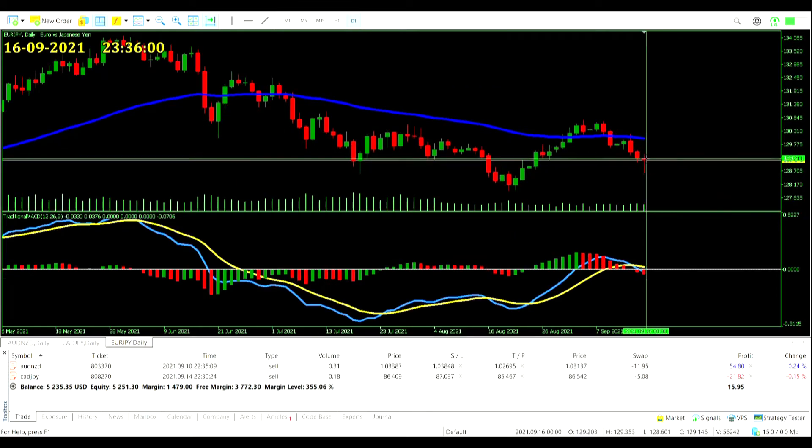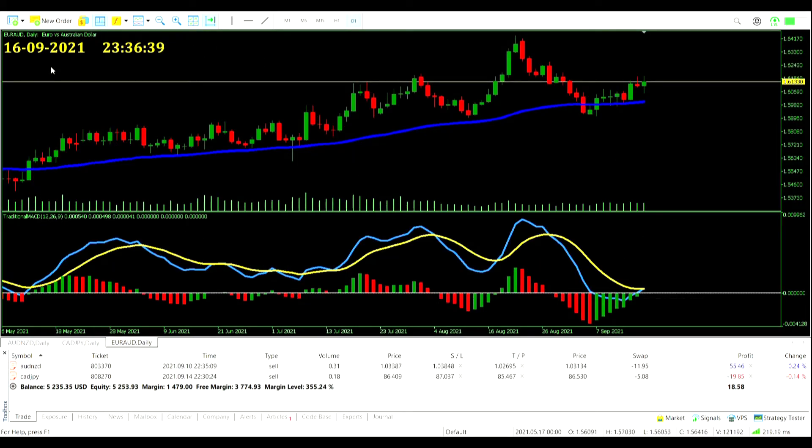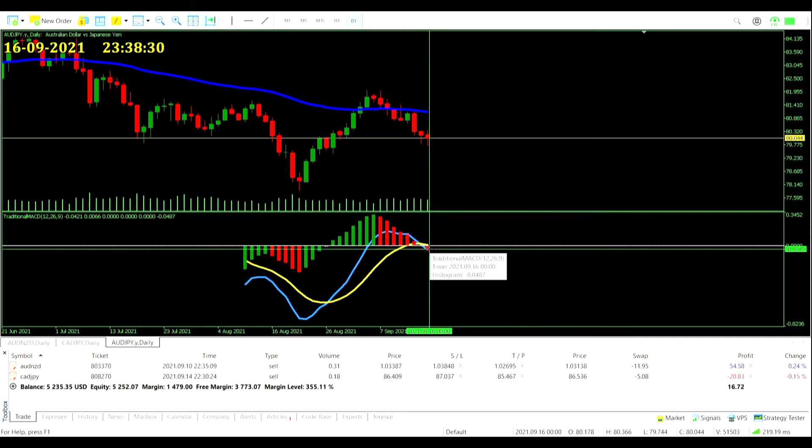The Euro Japanese Yen pair — had we been in, we'd only be a little bit in profit and it would have come back up near entry price. Another zero-line crossover on the Euro Aussie Dollar pair — barely visible but it is slightly over 0.000040. If we weren't already in an Australian Dollar trade we would be getting in a buy trade here, but as it is we'll just have to watch how it goes.